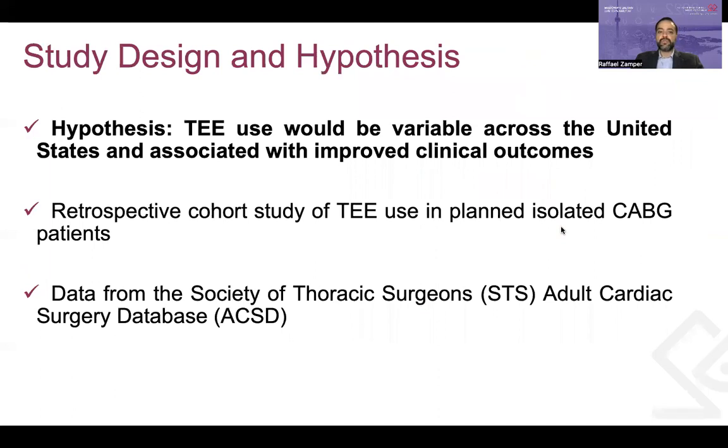The authors made the hypothesis that for CABG surgeries, the use of TEE would be variable across North America and associated with improved clinical outcomes. They planned to perform a retrospective cohort study of TEE use in isolated CABG patients using data from the STS Adult Cardiac Surgery Database.